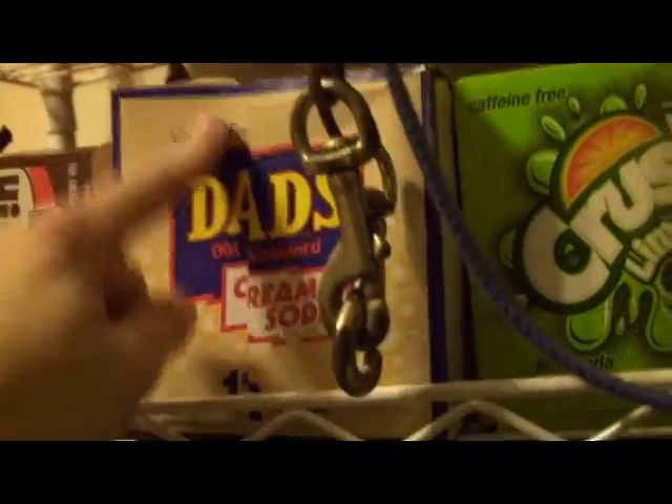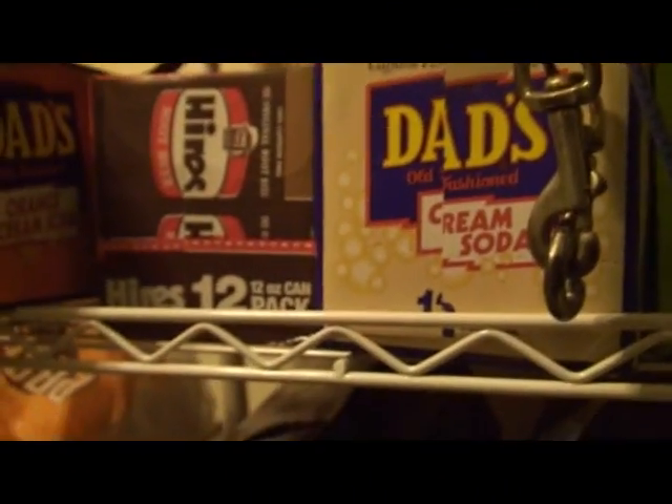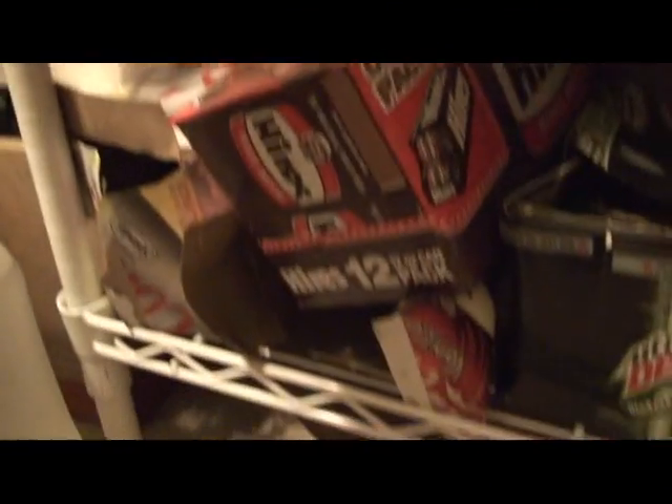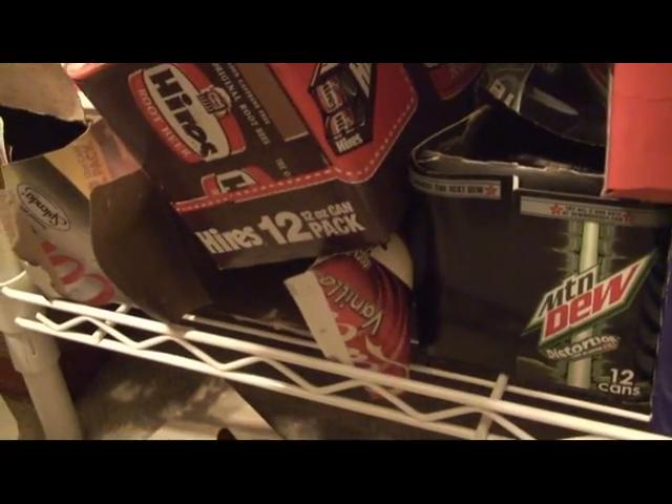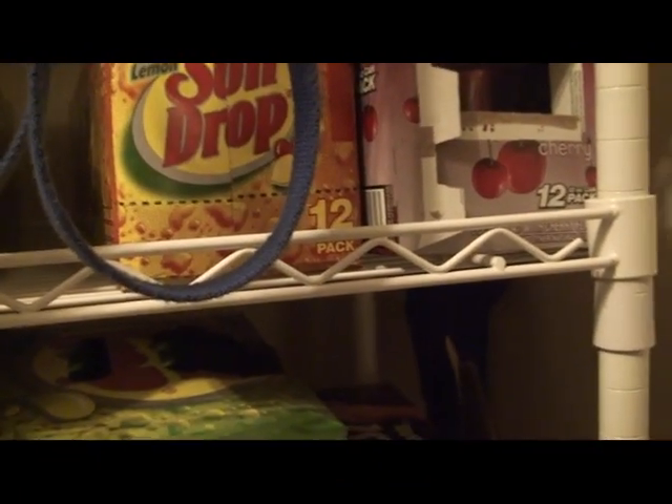A lot of soda fans know what Hires is but you can't find it anywhere — I have a full case and a somewhat empty case that I've been drinking. I've got Dad's Cream Soda and Dad's Orange Cream Soda — they actually produce this where I live, and there's only one store I know where you can find them in cases.